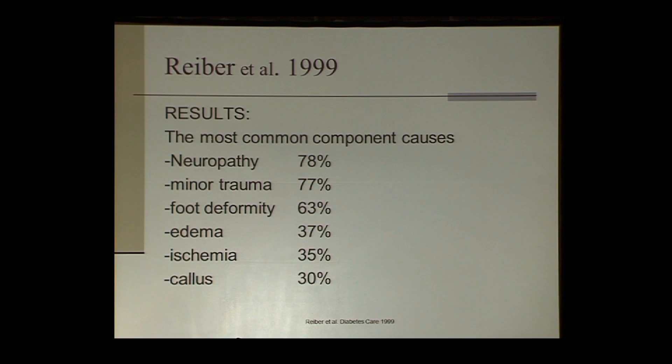Breaking this down further, neuropathy, minor trauma, and deformity were by far the most common causes leading to ulceration. If you look down the list, ischemia is much lower. Ischemia is not a major risk factor for development of neuropathic diabetic foot ulcers. Ischemia is a significant risk factor for non-healing and a major risk factor leading towards amputations — but it is not a risk factor for a neuropathic diabetic foot ulcer. This is still an area of confusion.